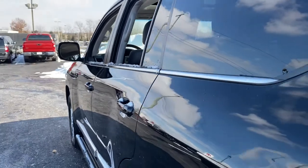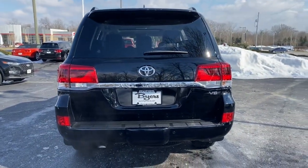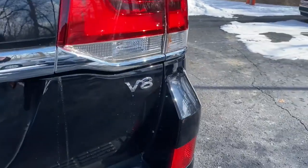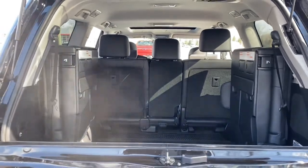You'll find this iconic Land Cruiser at the intersection of luxury, capability and automotive heritage. Explore the advantages this outstanding vehicle has to offer by taking a test drive. Our knowledgeable team takes pride in giving excellent customer service. We look forward to meeting you.